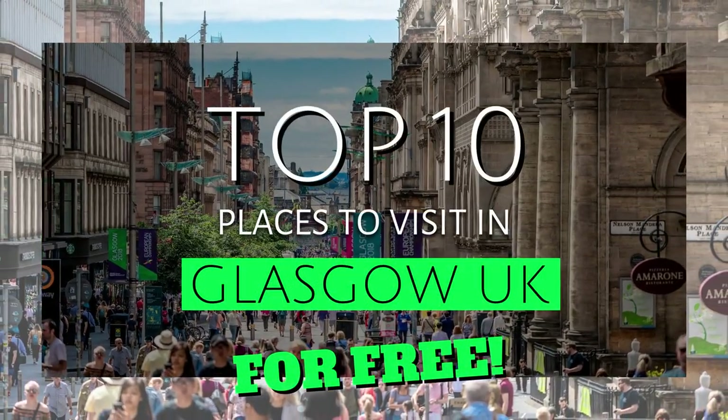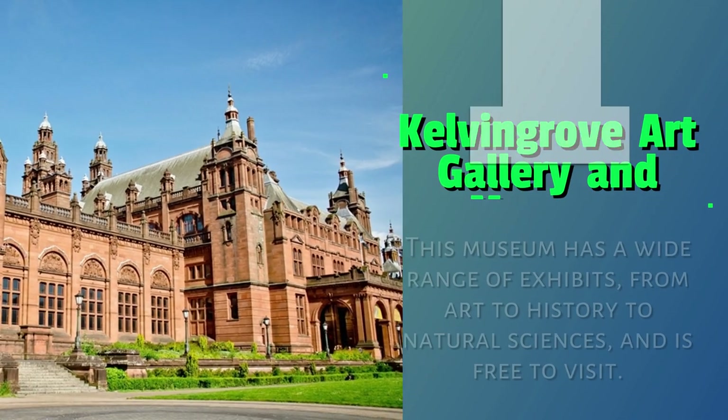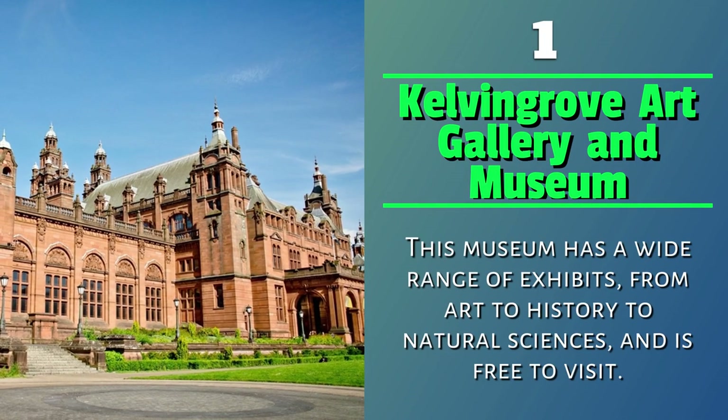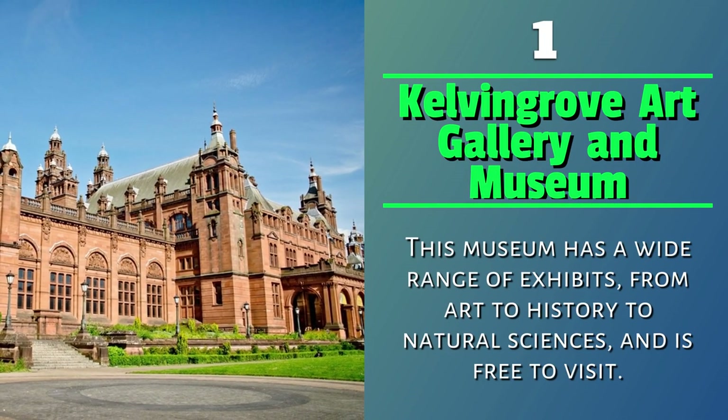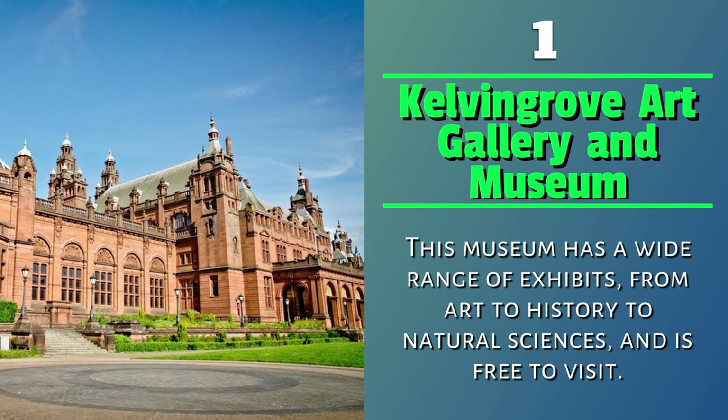Here are the top 10 places to visit in Glasgow in the UK, for free. Number 1: Kelvingrove Art Gallery and Museum. This museum has a wide range of exhibits, from art to history to natural sciences, and is free to visit.